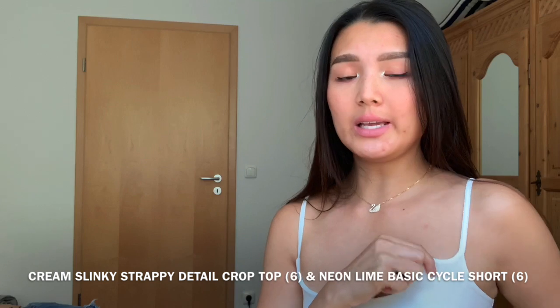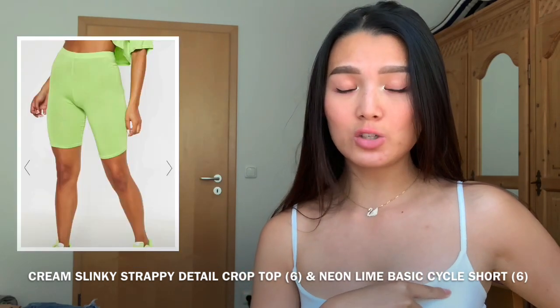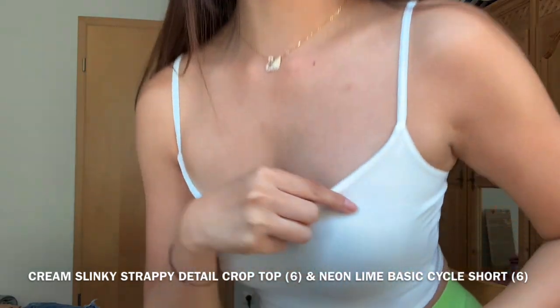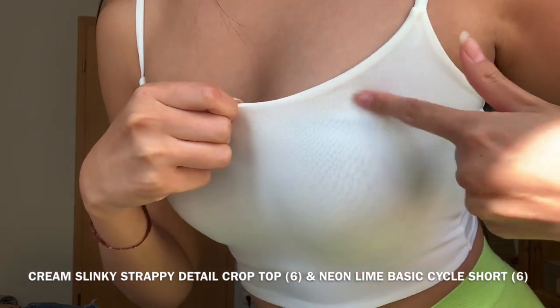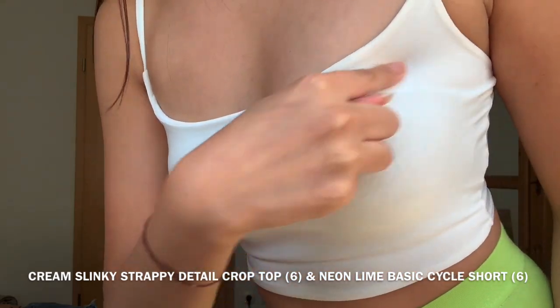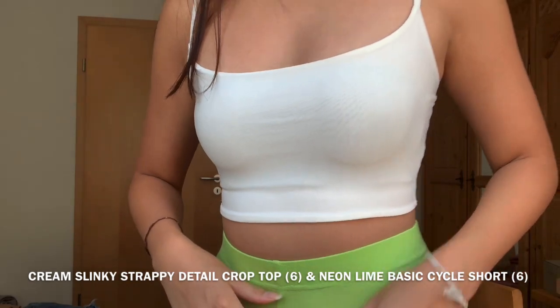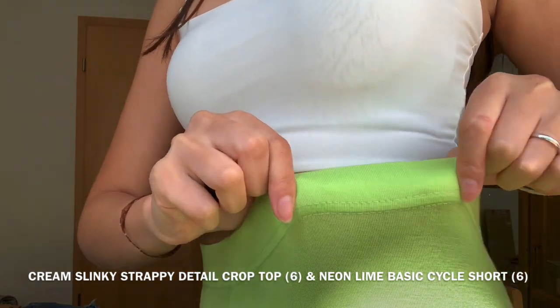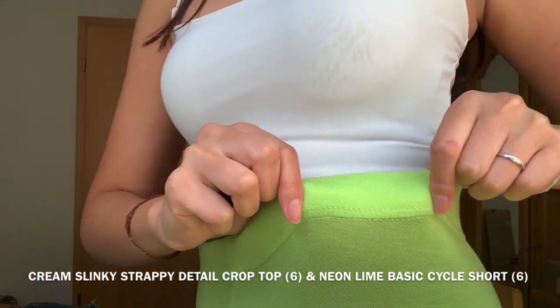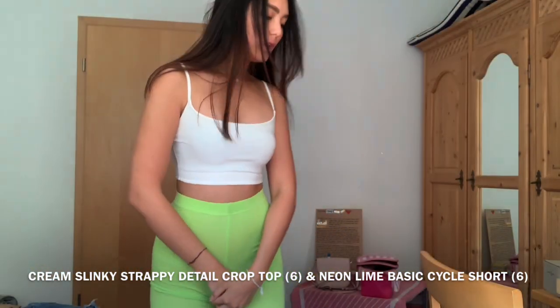This time I have two products on — it's going to be the white slinky crop top and the neon green cycling shorts. I'll show you the materials first. The slinky material is very nice, comfortable, and slippery, so I'd really recommend it. But for the cycling shorts, the material isn't really nice — it's pretty see-through. Here's the whole outfit.